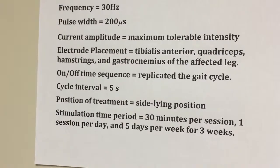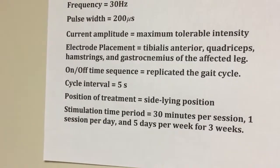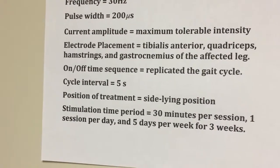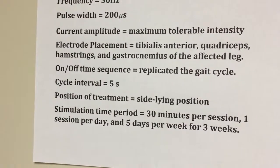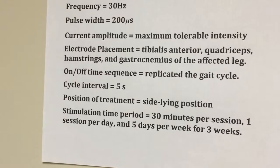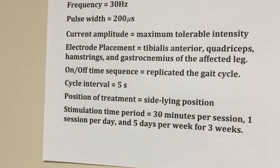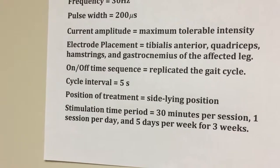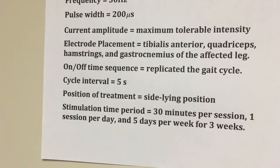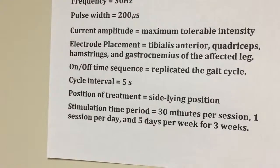Electrode placement for each channel was at the tibialis anterior, quadriceps, hamstrings, and gastrocnemius of the affected leg. The on-off time sequence replicated the gait cycle with a five-second interval. Treatment was performed in the sidelying position, 30 minutes per session, one session per day, five sessions per week, for three weeks.